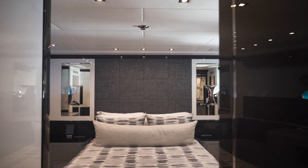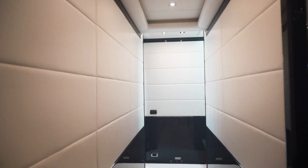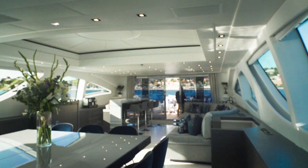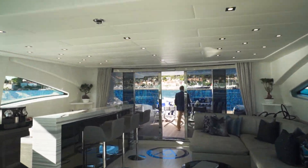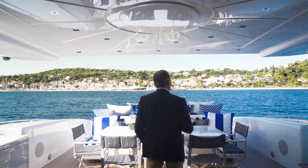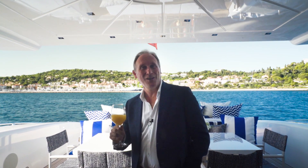Welcome to a world of luxury — a world of exquisite Italian design and immaculate Tuscan craftsmanship. Welcome to one of the planet's most sought-after superyachts. Welcome to Veni Vidivici.